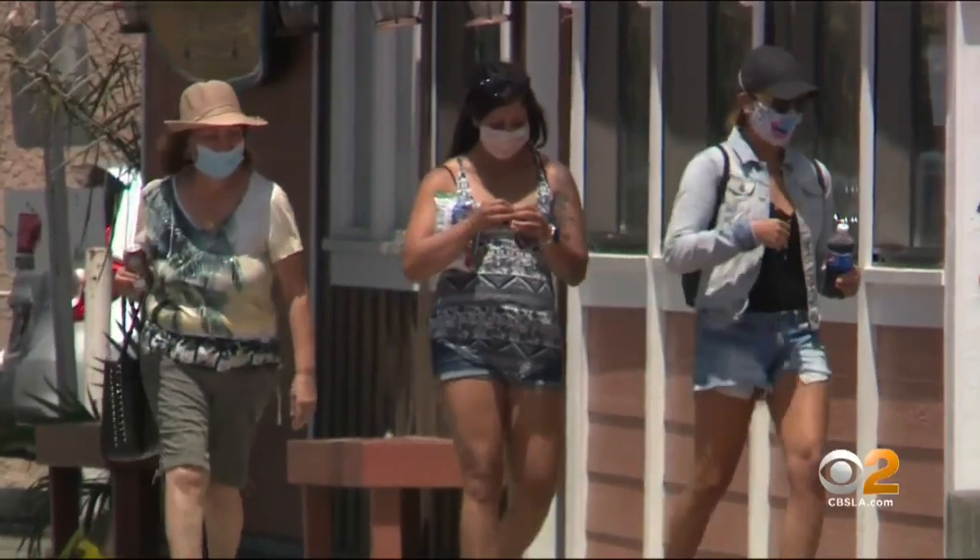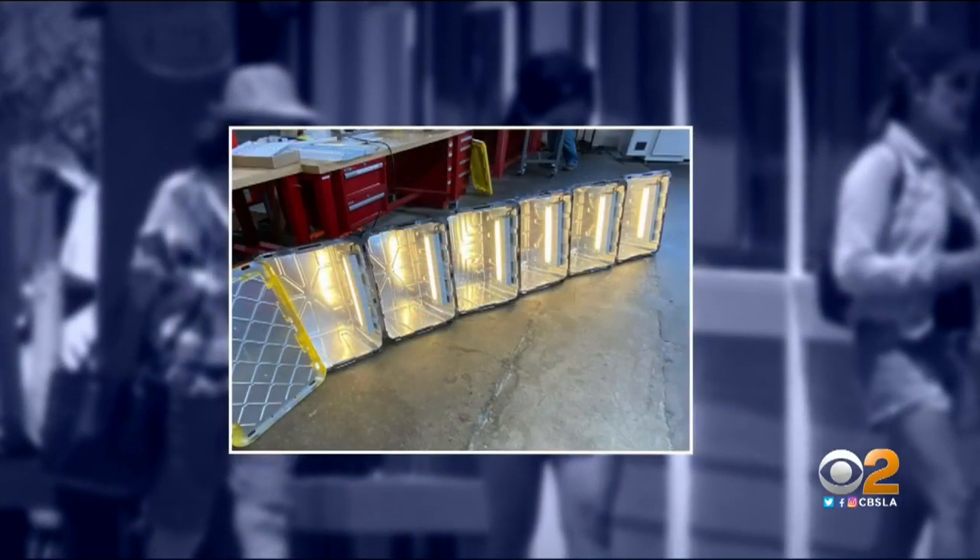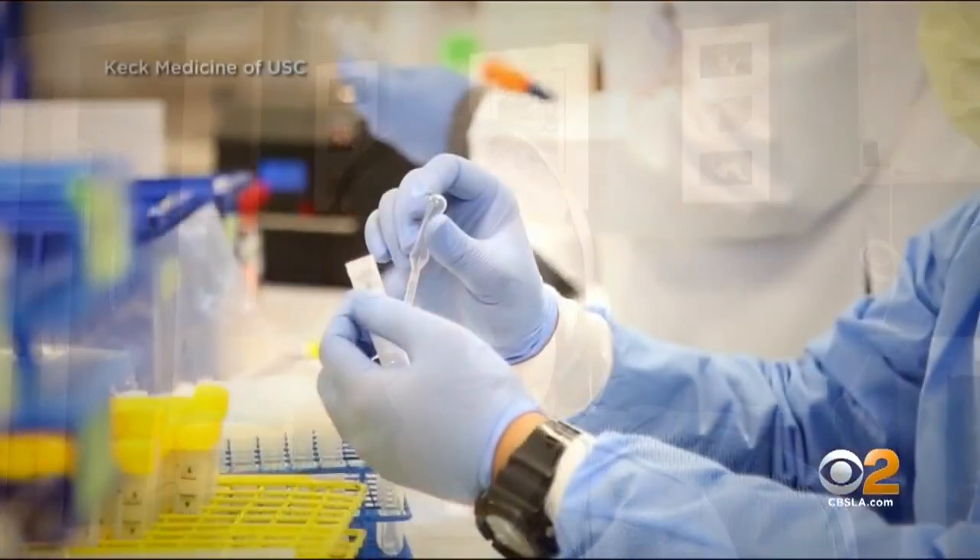During this COVID-19 pandemic, many companies are touting products that claim to prevent the spread of infection, like UV lights, from lamps to wands. USC engineer Andrea Armani and her lab team actually created an ultraviolet radiation system of their own to give to the Keck School of Medicine at the height of this pandemic.